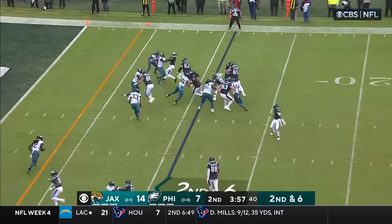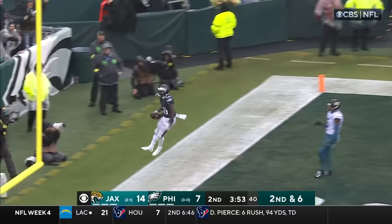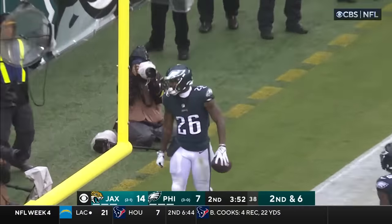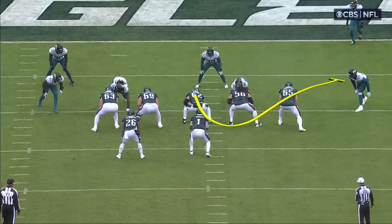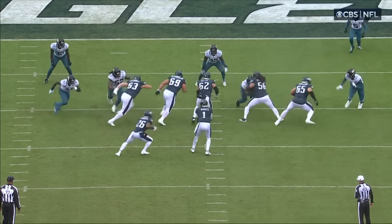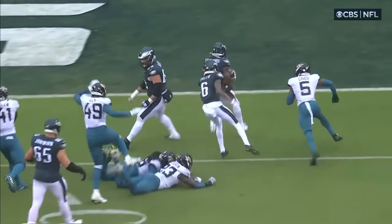Hurts from the shotgun on second and six. Sanders in — touchdown. Kelsey pull and come out, and then you're going to see Smith getting into action. There's Kelsey, there's Smith getting a block. Everybody open a hole.